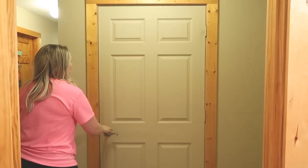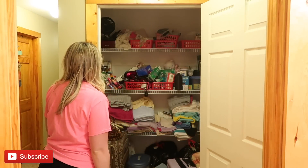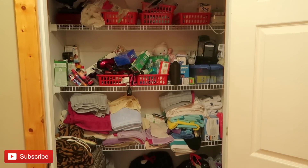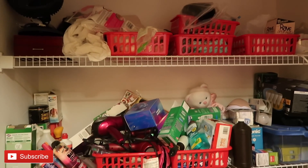What's up you guys and welcome back to my channel. As you can probably tell by today's video, we are gonna be tackling an extremely messy closet.